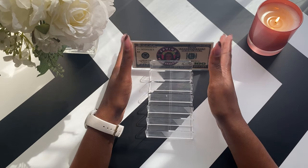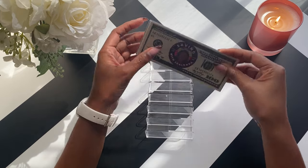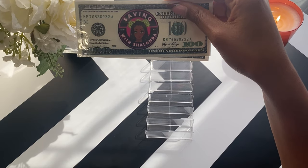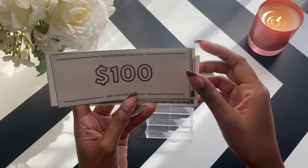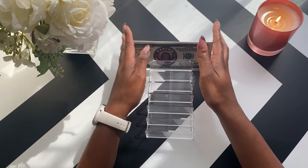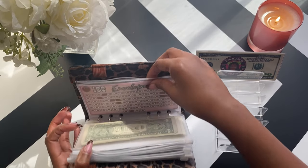Today I am going to be doing a prop swap and cash condensing of my binder so that I can take real cash out and get it sent to my high-yield savings account. Today I am going to be working with a total of $500. I'll start in the savings challenge binder and go right to the 100 envelope challenge.